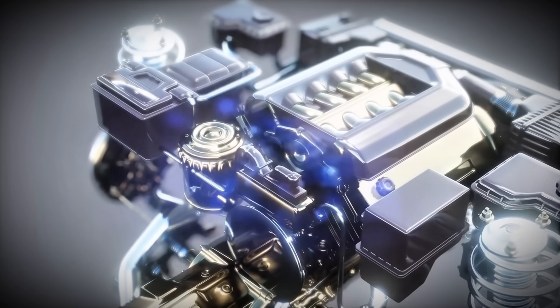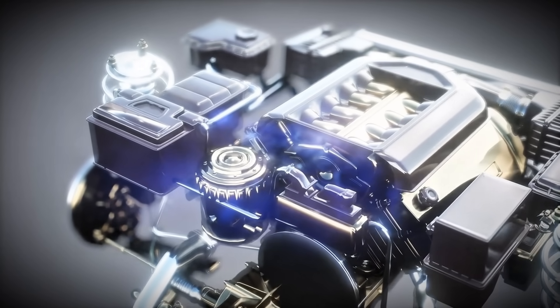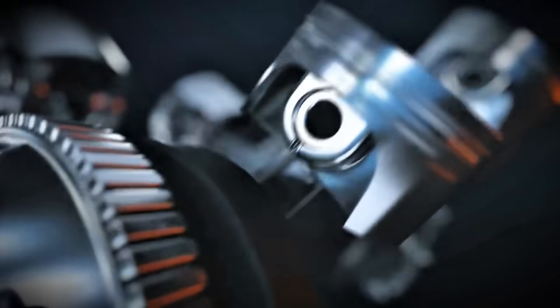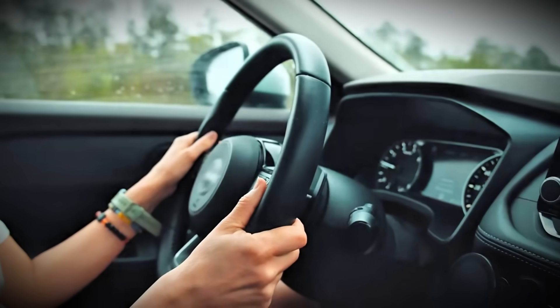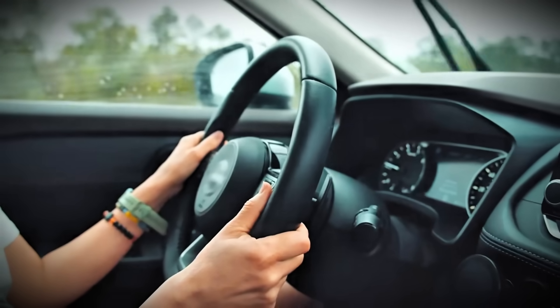It generates excessive soot that clogs your DPF rapidly, causes turbo lag and incomplete combustion, and stresses your transmission and drivetrain unnecessarily. The Italian tune-up is about sustained high-load operation at speed, not aggressive launches from stops. There's a massive difference between flooring it from 80 km/h in fourth gear and flooring it from zero in first gear.